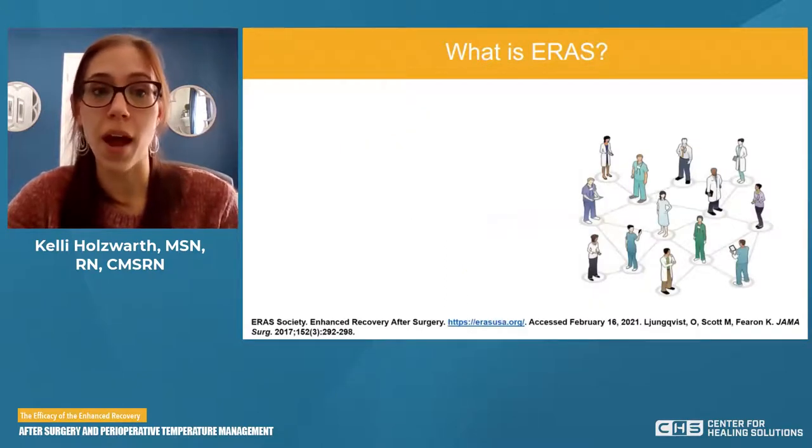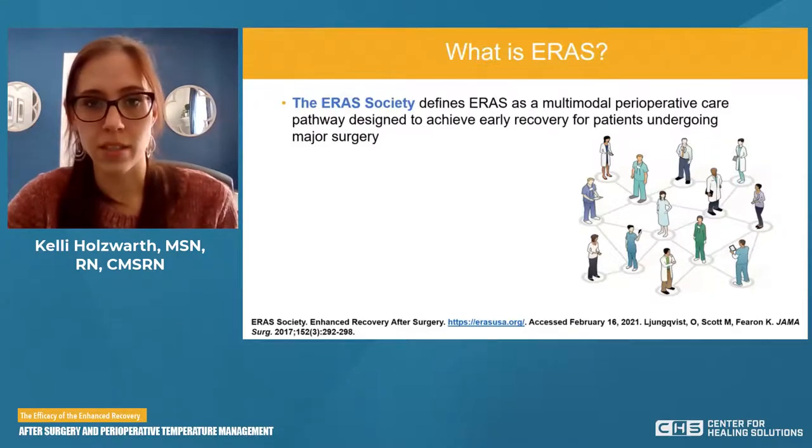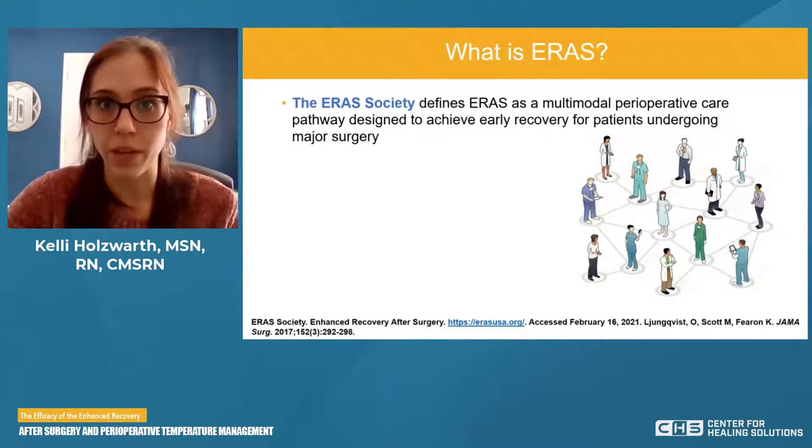If we want to talk about how ERAS is defined by the ERAS Society, they define ERAS as a multimodal perioperative care pathway designed to achieve early recovery for patients undergoing major surgery. It's multimodal and multidisciplinary, focusing on surgical patients. ERAS can be applicable to any surgery; however, urgent trauma cases typically won't run the same way because we don't have as much time to prehab the patient.